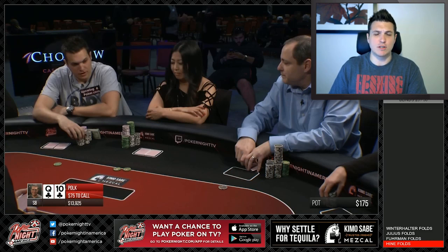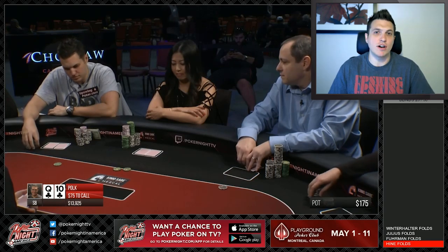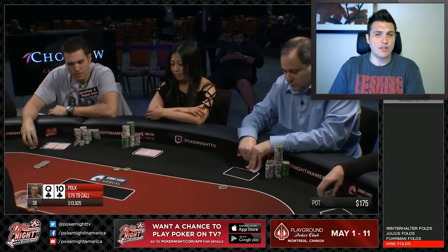I would certainly open here with most of my Broadway hands, some suited connectors, my suited aces, all of those kinds of hands for sure, as well as pretty much any pocket pair. So I raise up to $400 here with Queen-10 suited.